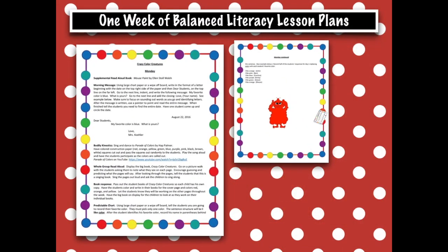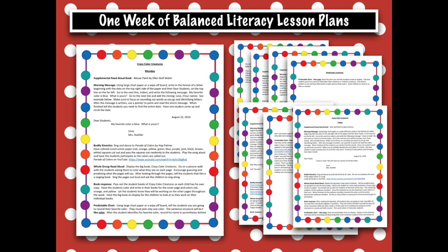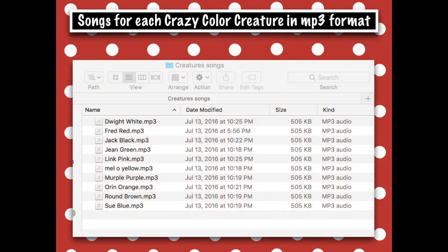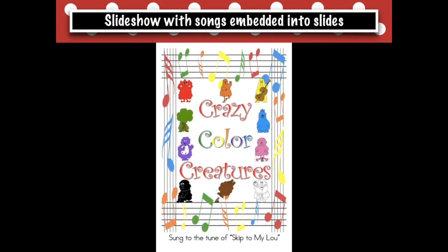This songbook and lesson plan packet is a predictable sight word reader and provides one week of language arts collar lesson plans aligned to the core content standards. Enjoy 10 MP3 format audio songs to use with the Crazy Collar Creature books, and a PowerPoint presentation with audio files embedded so you can easily project to your classroom for students to sing and follow along.